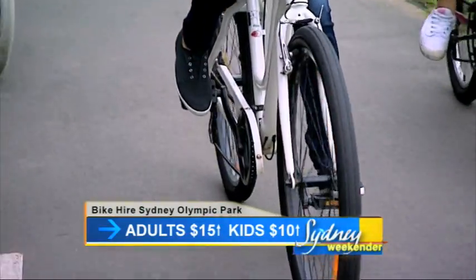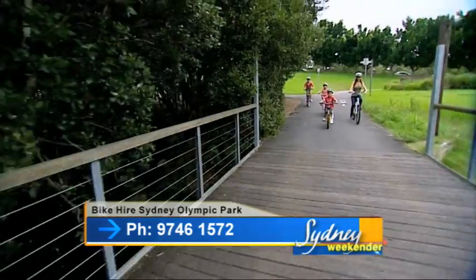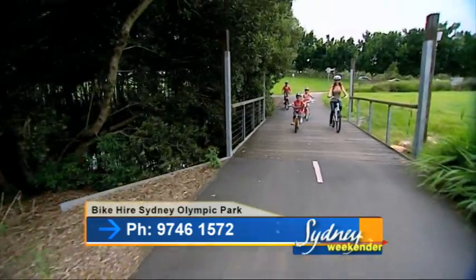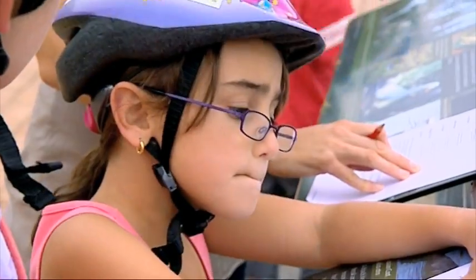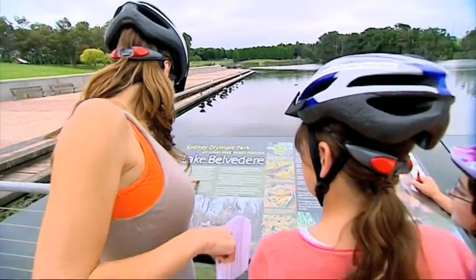Grab a map from the bike shop here at Sydney Olympic Park, get your helmet on and even rent a bike if you need. Then we're off on a very different kind of race — the Amazing Chase.